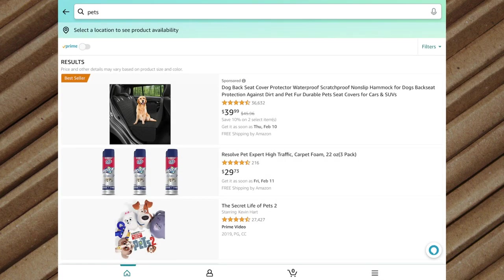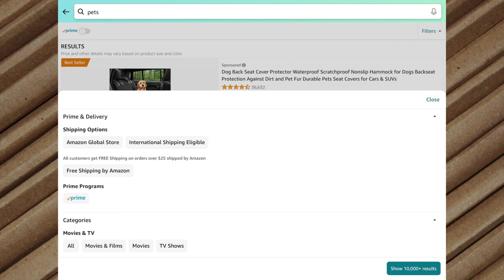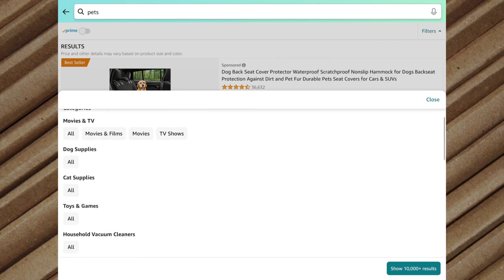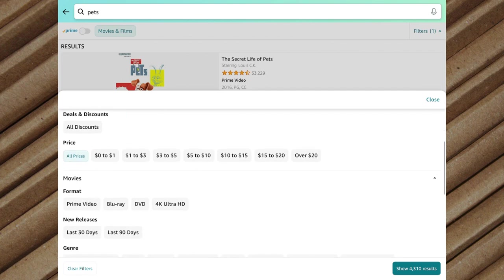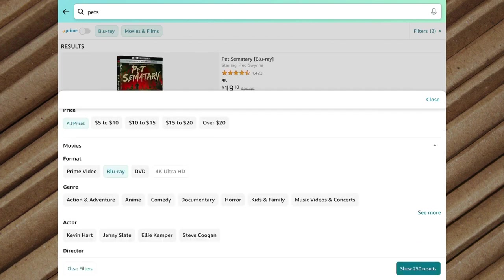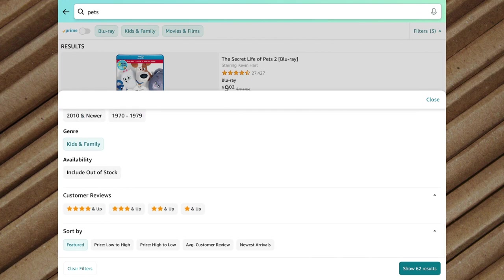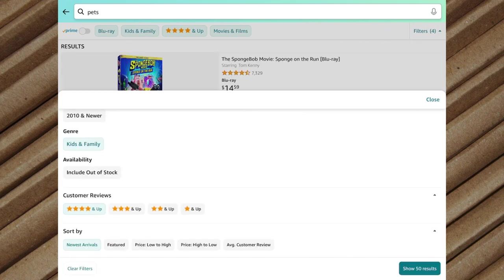This is a very vague keyword search, but it's an option. If you need to filter your list down further, you can tap Filters on the right-hand side of your screen. From here you can specify what you want to sort by — shipping options, Prime programs, categories, brands, price, and so forth. For example, you can sort by movies and films mentioning pets, in Blu-ray, in the kids and family genre, with four stars and up. You can sort by newest arrivals, and the bottom right-hand corner will show how many results remain after all those filters. You can then choose to show 50 results.